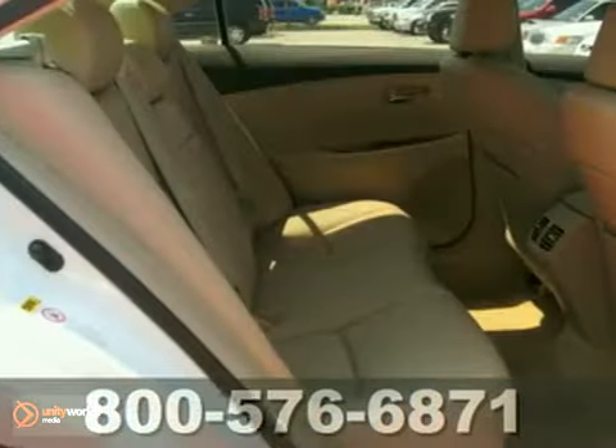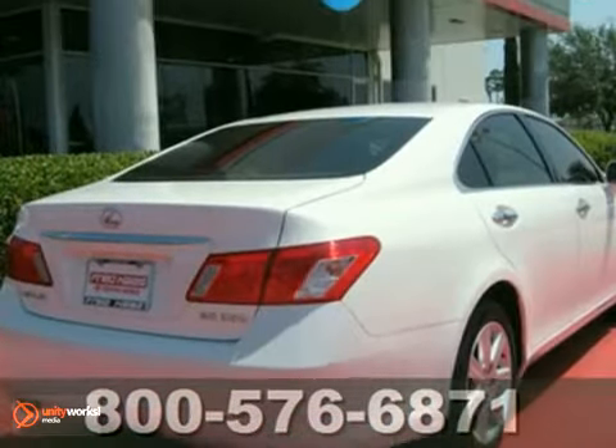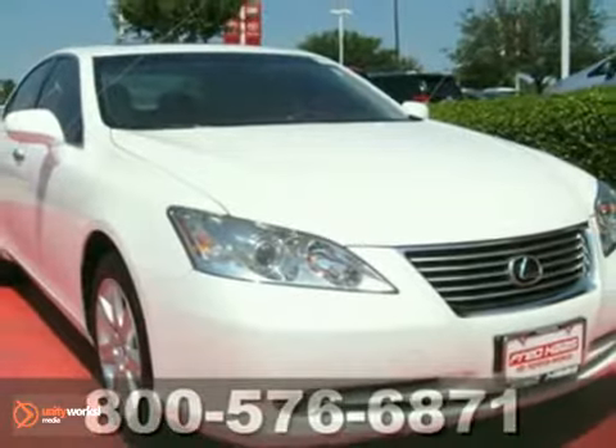This stunning ES350 offers the best of all worlds with its superb handling, plush interior, silky smooth ride, and the number one name in customer satisfaction, Lexus.